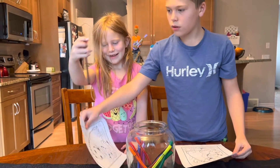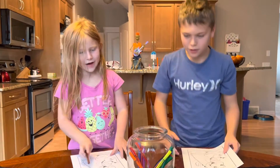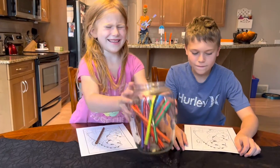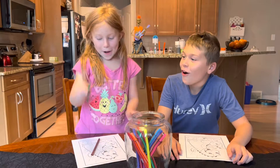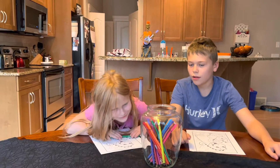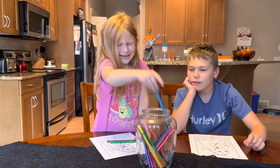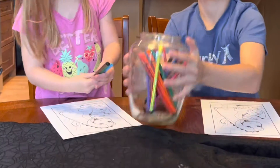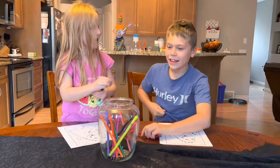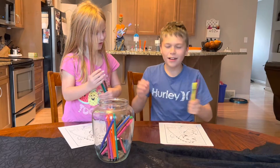Brown — that's good for a dinosaur! Yeah, pick two more. Close your eyes, close them. Give it a quick little look, okay, get one more. Okay, your turn. Yellow! Okay, get one more.